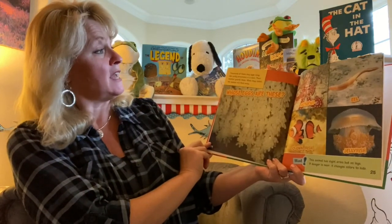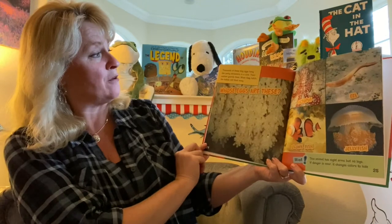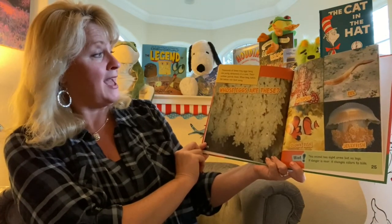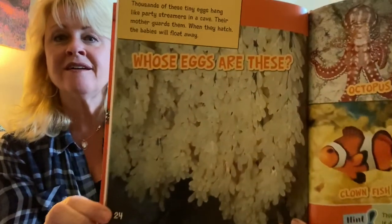Thousands of these tiny eggs hang like party streamers in a cave. Their mother guards them. When they hatch, the babies will float away. Whose eggs are these?